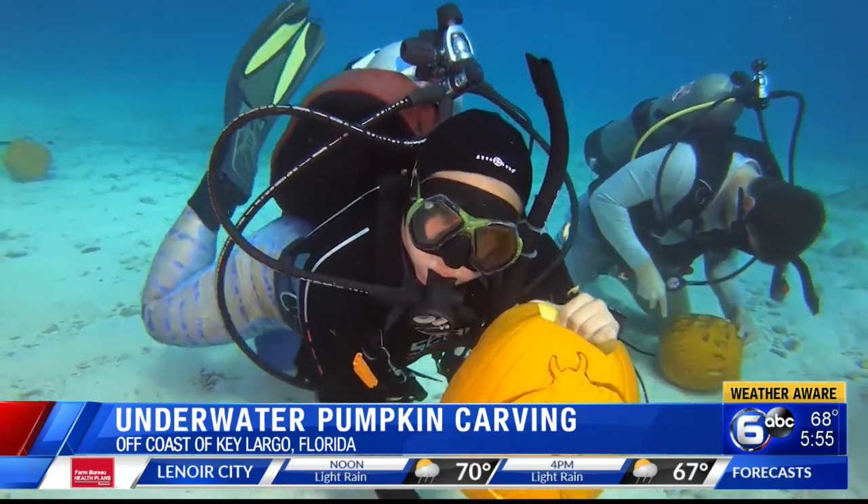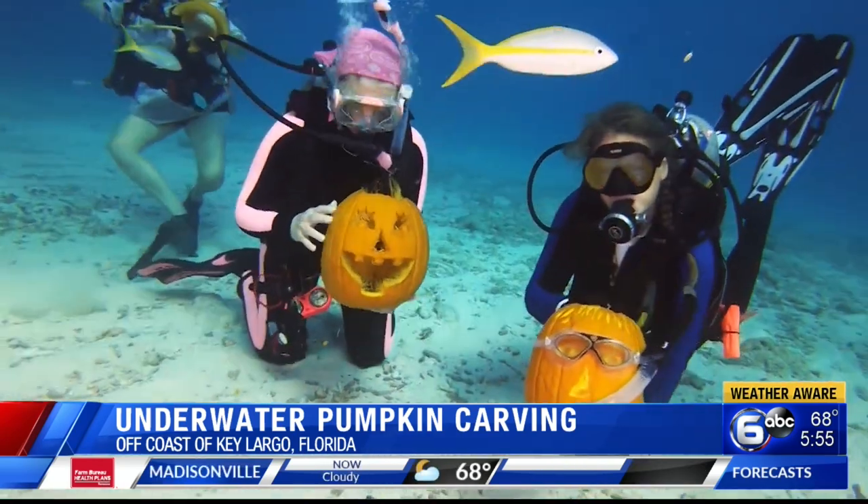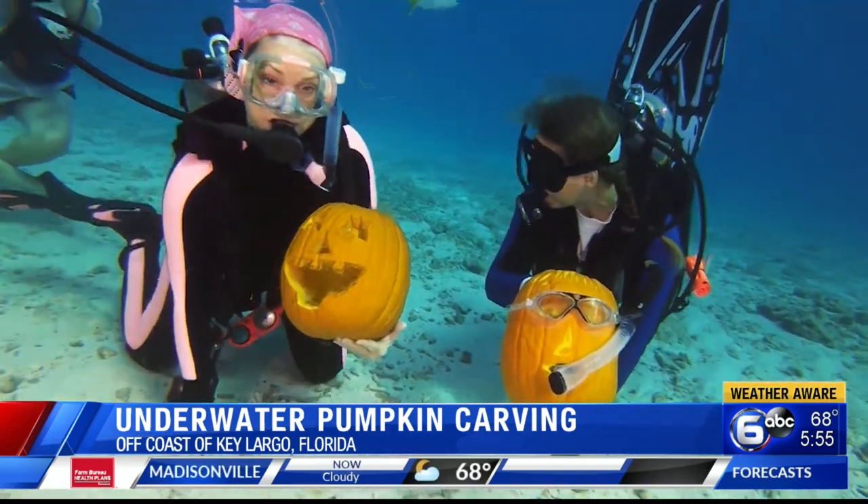Two divers from Detroit took first place. Their jack-o'-lantern showed two eels around a heart. They won a free dive trip there in Key Largo.